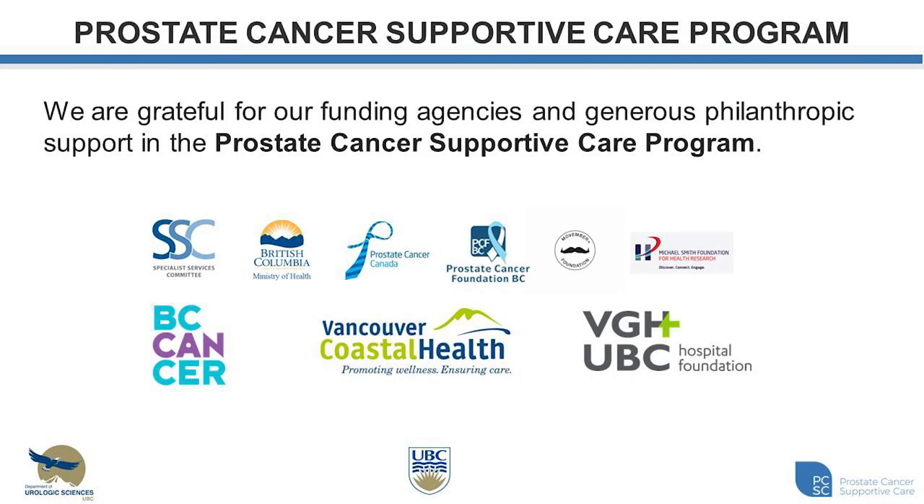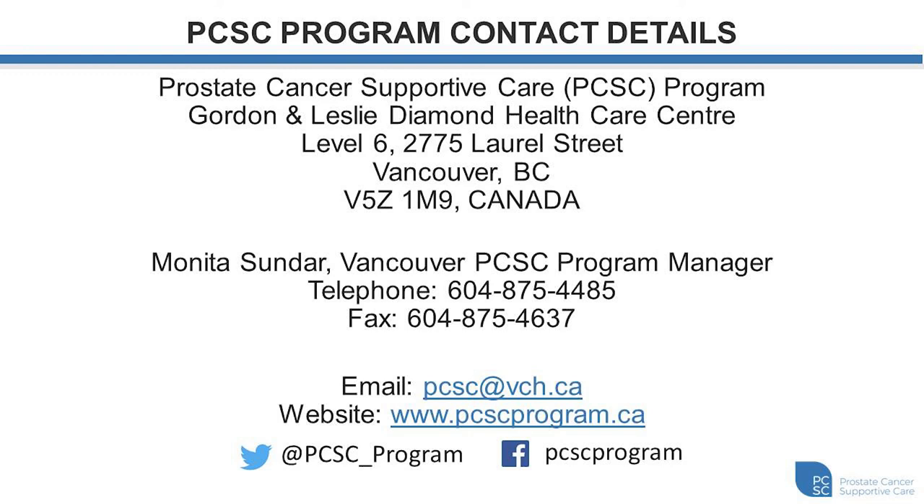I want to thank all of our supporters for the prostate cancer supportive care program. The Specialist Services Committee provided funding to help initiate this program in January 2013, and more recently the Ministry of Health provided funding in 2017 allowing for the provincial expansion of our program to reach more British Columbians with sexual dysfunction and survivorship issues following prostate cancer. I would also like to acknowledge all other agencies and the individuals and families that have provided generous philanthropic support. For more information or to connect with us, our contact details — including email, website, Twitter, and Facebook — are available.